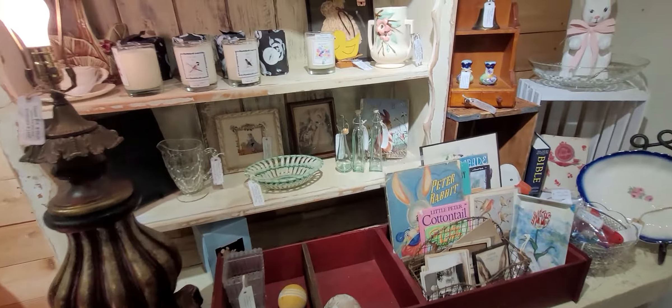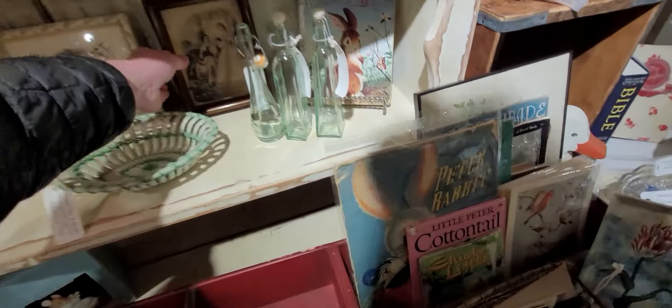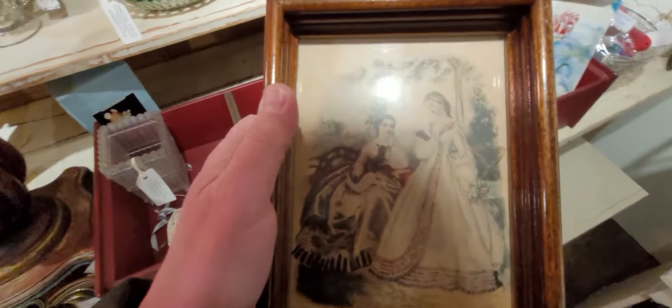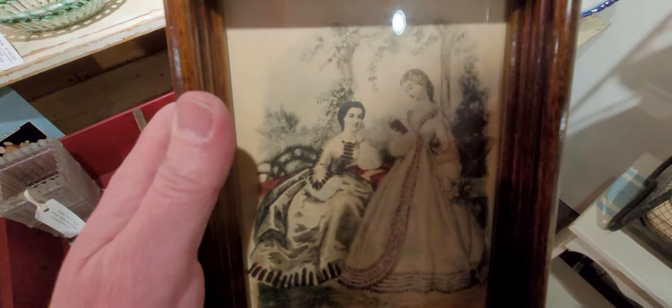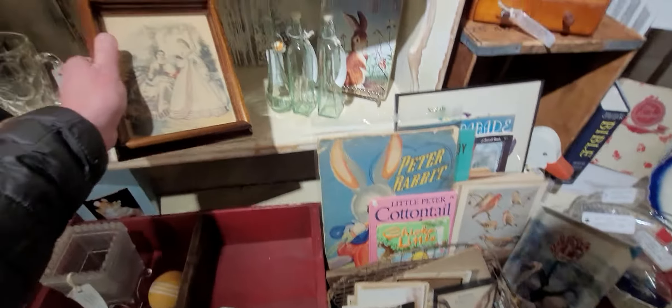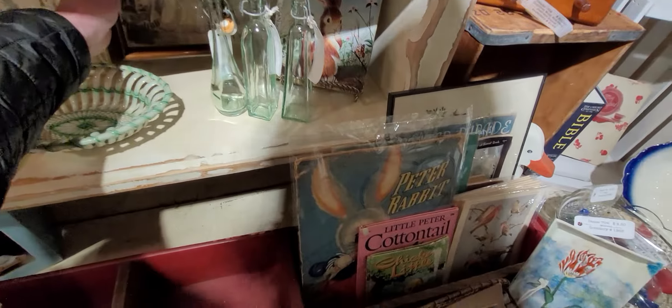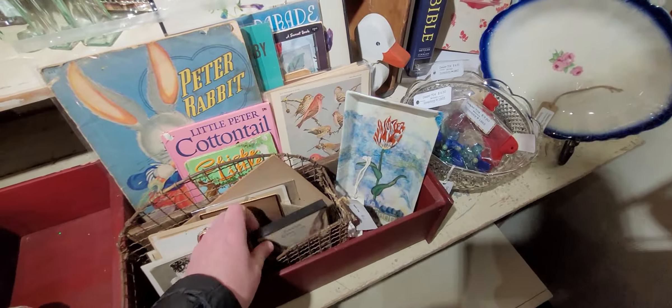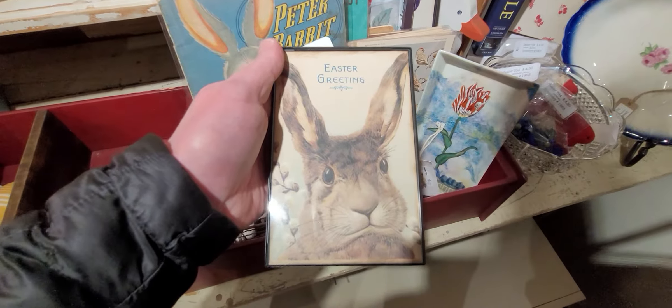There's lots of stuff to look at, lots of stuff to buy. It's just like walking through a museum, really, because you never know what you're going to find. If you guys are new to my channel, please follow me and subscribe. I sell purses on eBay at ebay.com/usr/costumejeweler, and I thrift a lot of jewelry for sale that I sell on YouTube.